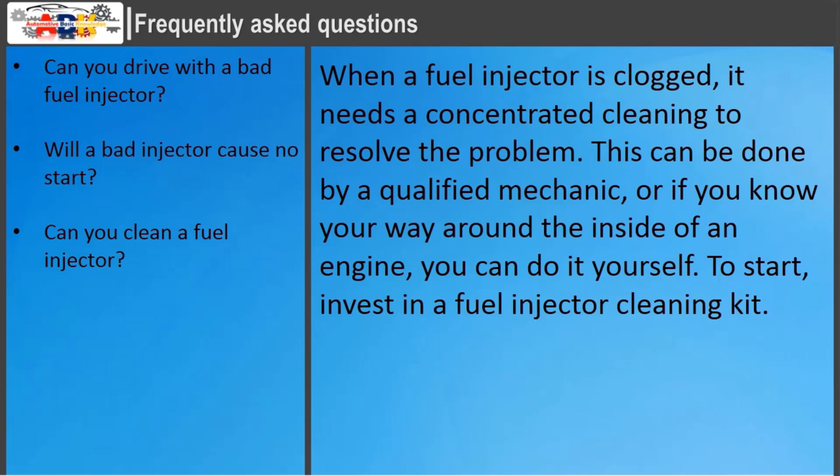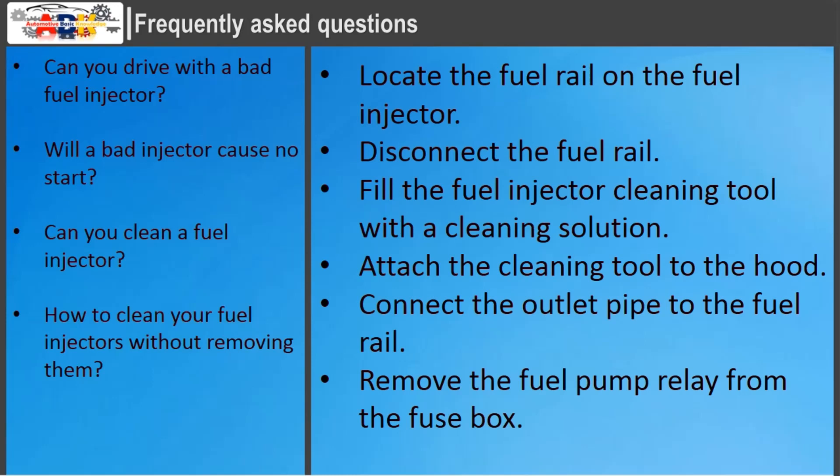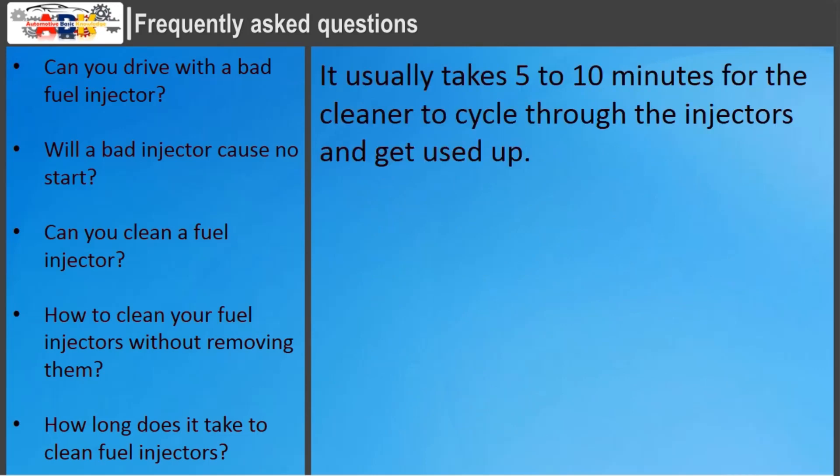How to clean your fuel injectors without removing them: invest in a fuel injector cleaning kit. Locate the fuel rail on the fuel injector. Disconnect the fuel rail. Fill the fuel injector cleaning tool with a cleaning solution. Attach the cleaning tool to the hood. Connect the outlet pipe to the fuel rail. Remove the fuel pump relay from the fuse box. How long does it take to clean fuel injectors? It usually takes 5 to 10 minutes for the cleaner to cycle through the injectors and get used up.